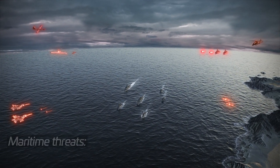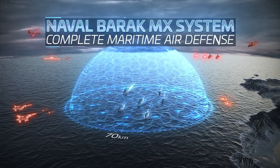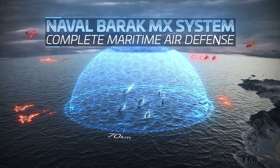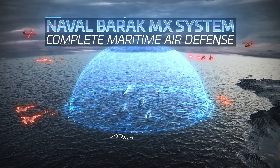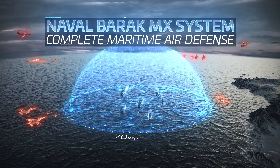IAI introduces the Naval Barak MX, a fully integrated air and missile defense system providing 70 kilometers of defense against all threats, including multi-directional saturation scenarios.